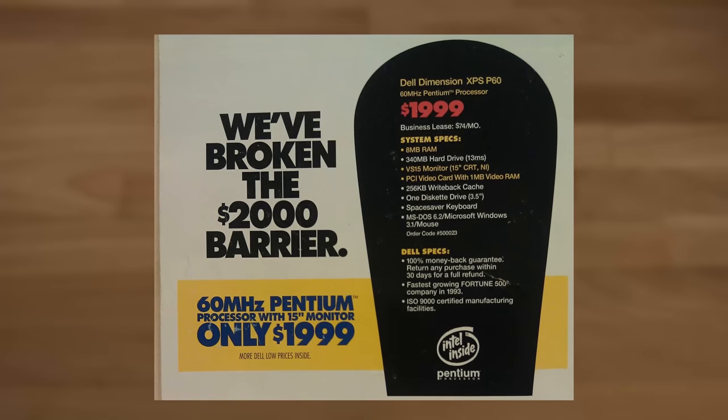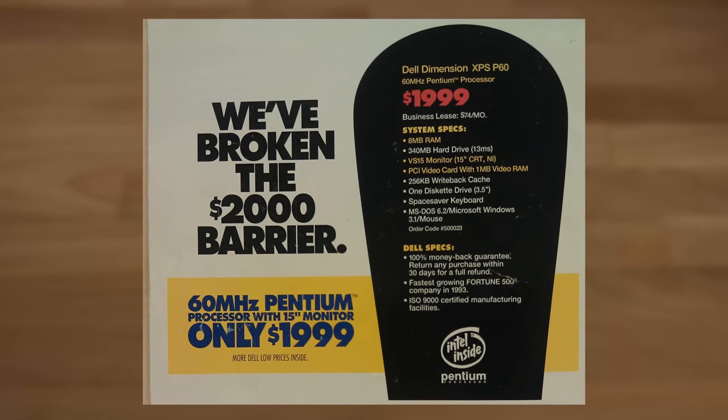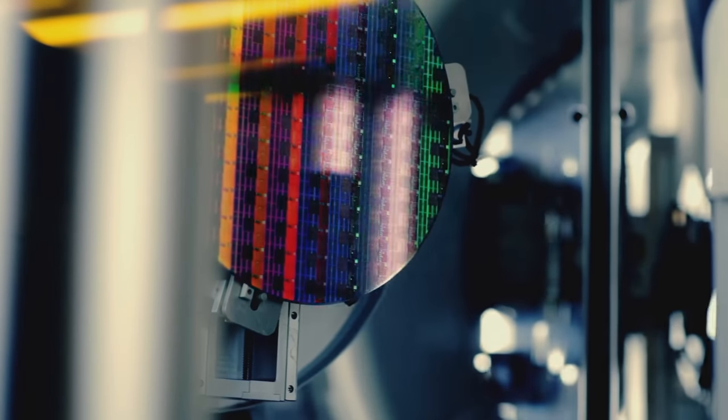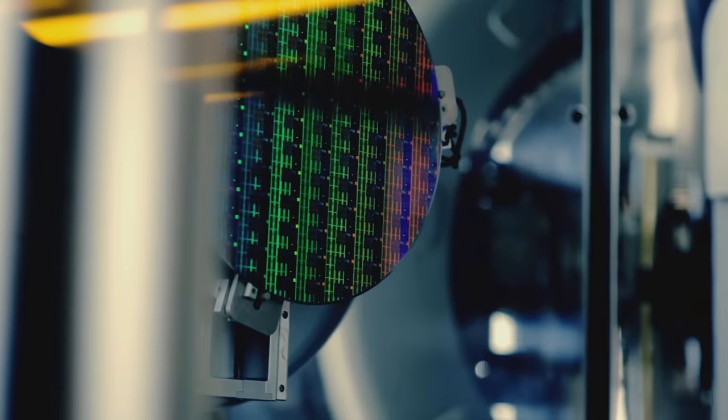To better understand these chips, let's first give some context. For decades CPUs were generally sold by their clock speed — more frequency the better. In general, with every new generation of CPU you move to a new process node, which allows you to do two things: first, get more transistors in a given area, and secondly, raise the clock frequency while keeping power relatively constant.